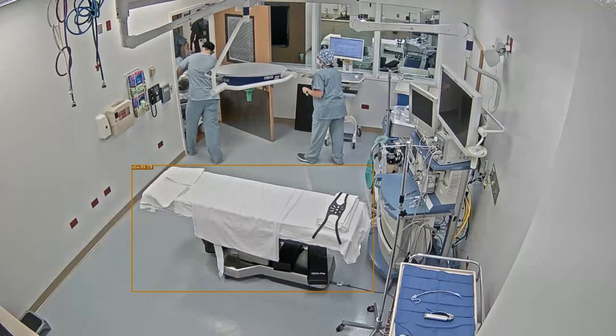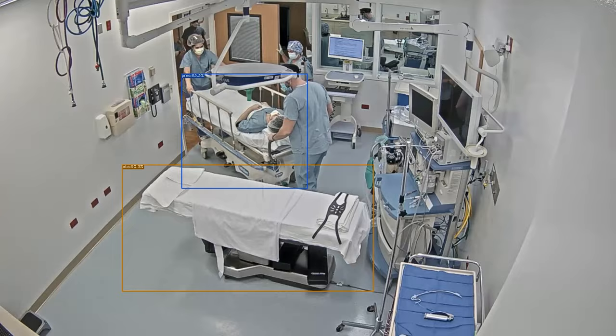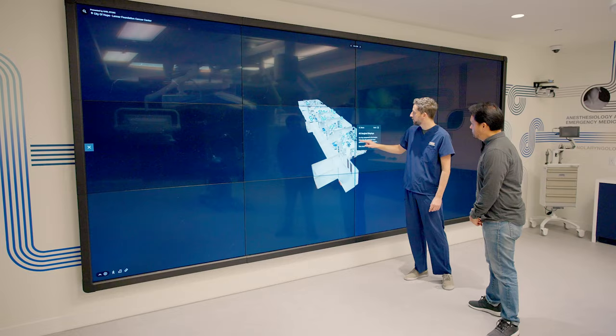How we're bringing to life artificial intelligence in the operating room. How we're bringing to life machine learning. How we're bringing to life enhanced visualization. All of these spaces are really poised to revolutionize the way that healthcare is delivered.